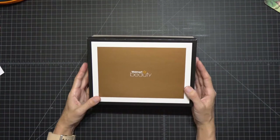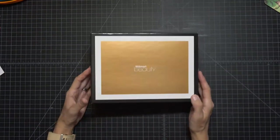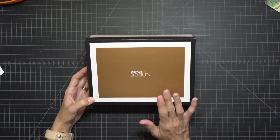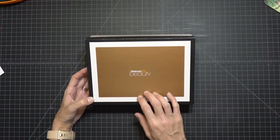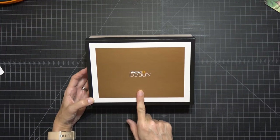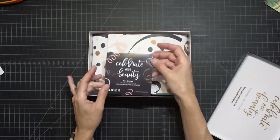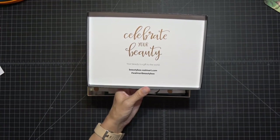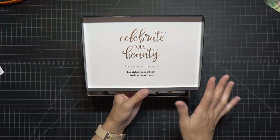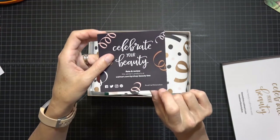The first thing is my Walmart Beauty Box. It's five dollars per box including shipping, so you pay twenty dollars a year and they ship it out with the four seasons. This one was themed 'Celebrate Your Beauty.' The one I'm waiting on now has something to do with fashion. So that's the info if you're interested — it's the Shop Beauty Box, and it's a really good price.